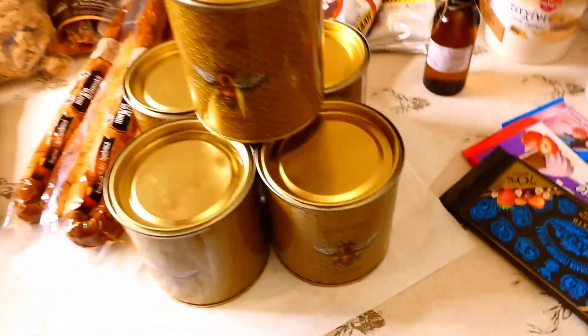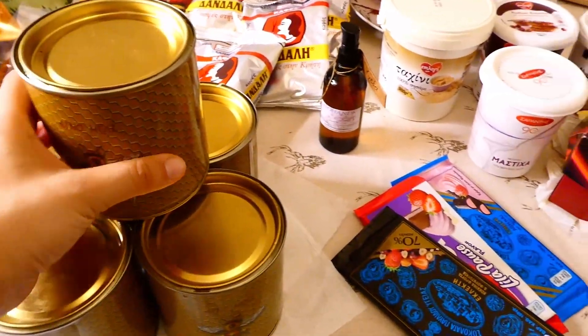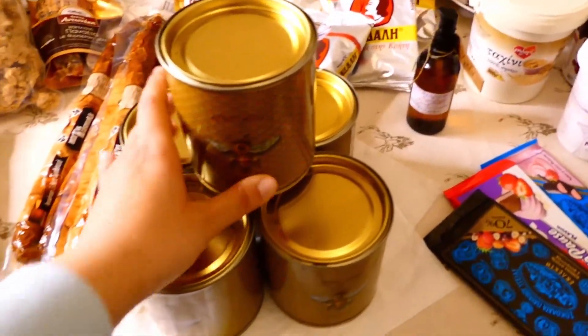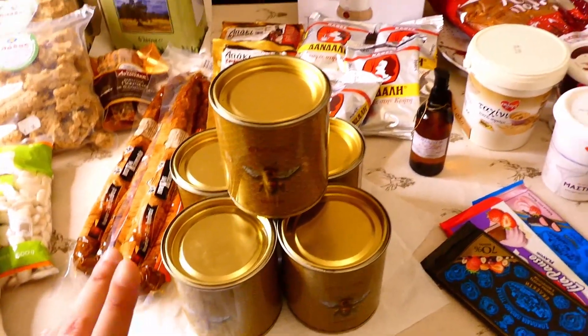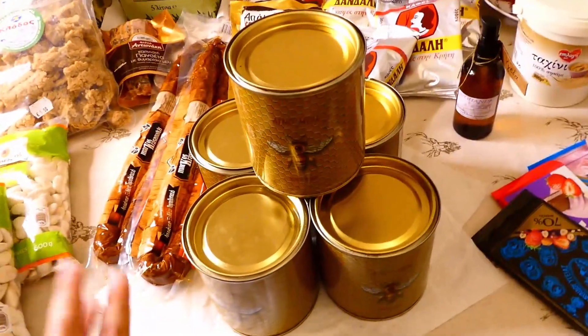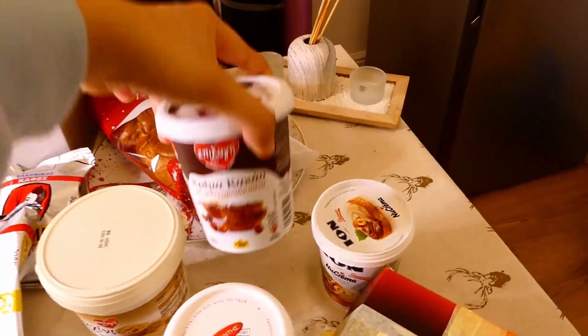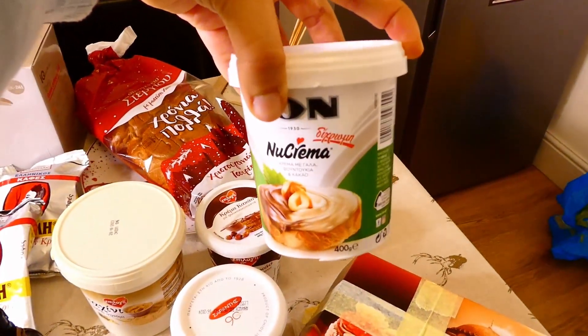Moving on, we have five jars of honey, and this is not labeled because it's my family's honey — my dad makes it. Well, actually his bees, but oh well! I cannot wait. And then there's a tahini spread with cacao and praline — this one is a new crema.